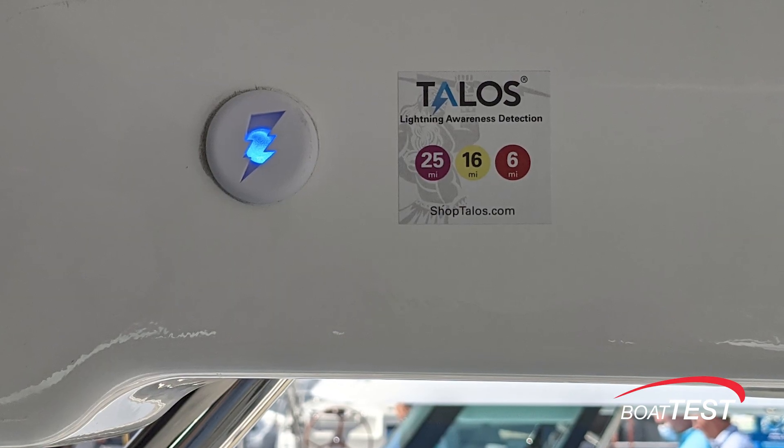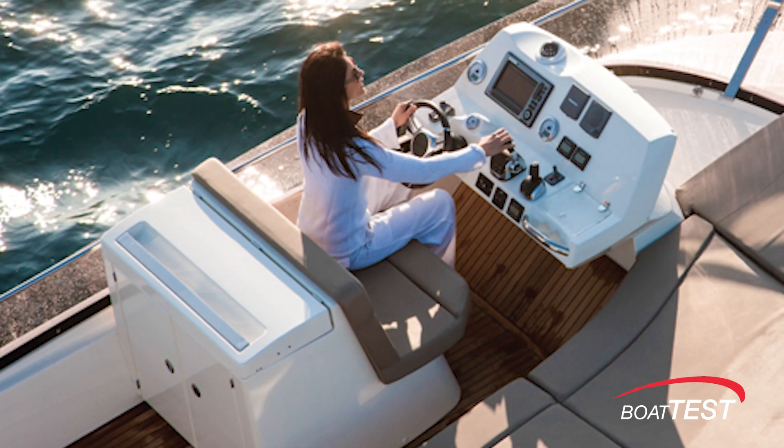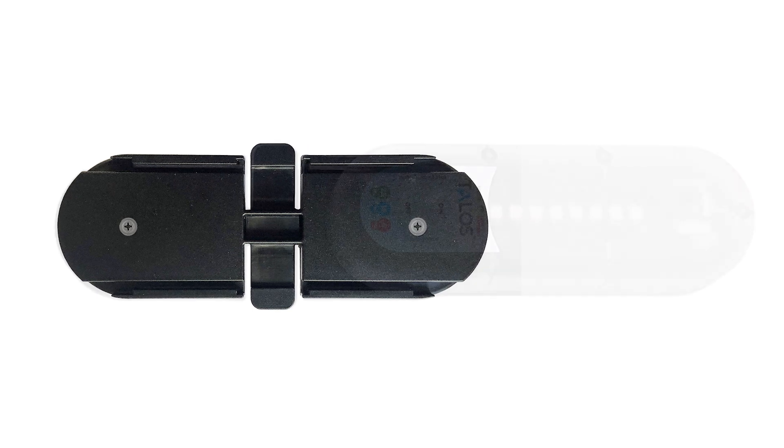Dual indicator options are also available for visibility from upper and lower helms on flybridge boats and similar boats with dual locations. This unit runs between $129 and $139, and that's smart money for something that delivers critical information. I'd even get an extra base so that it can be moved from one spot to another.